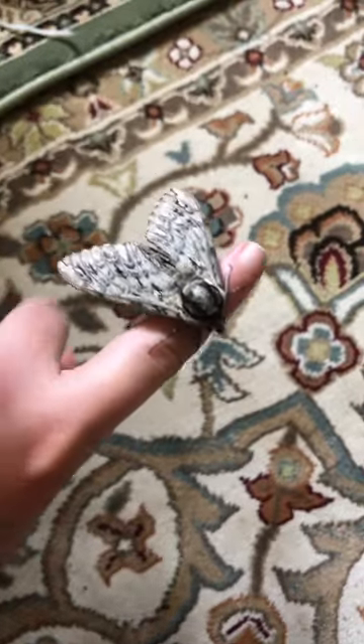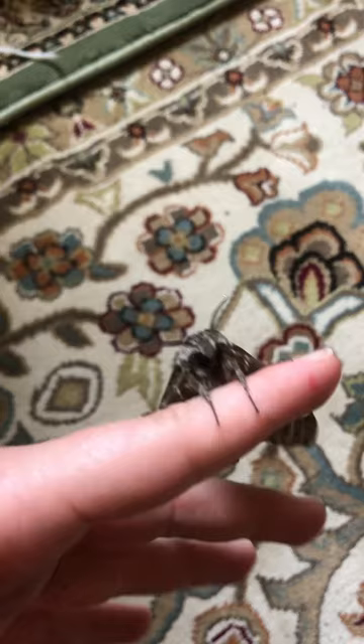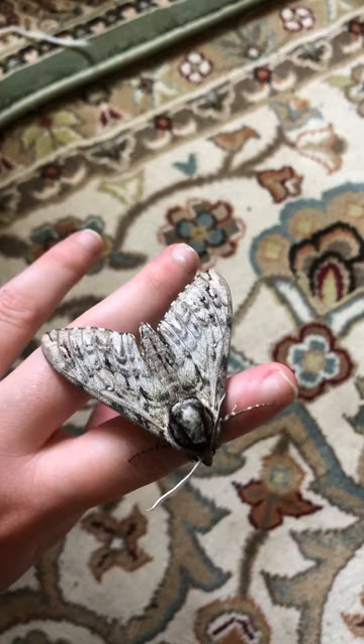Here is a waved sphinx moth. It's part of the family Sphingidae, the hawk moth family — a beautiful, amazingly gorgeous big moth.